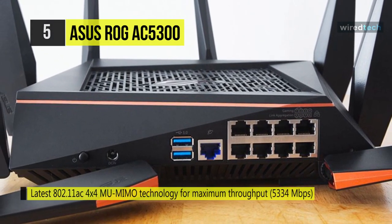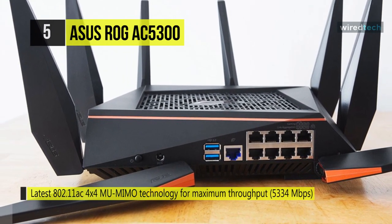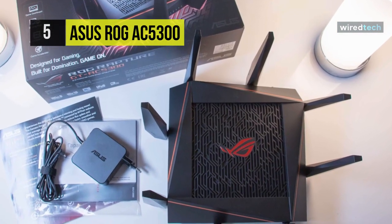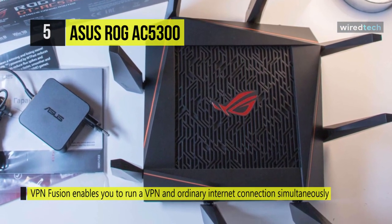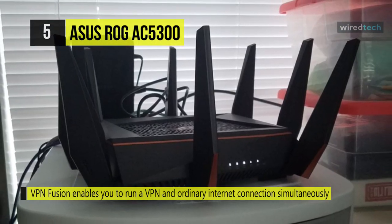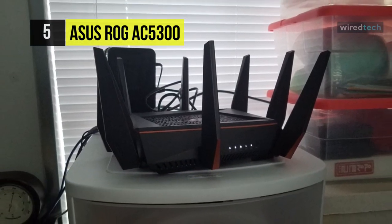Alongside the Ethernet ports, it has two USB 3.0 ports for connecting peripherals such as hard drives directly to the network. It features VPN Fusion, which lets you run a VPN and an ordinary internet connection simultaneously. Another advantage is the Game Intrusion Prevention System, powered by Trend Micro technology, which protects your gaming network from external attacks and threats, neutralizing them before they can reach your network or devices.